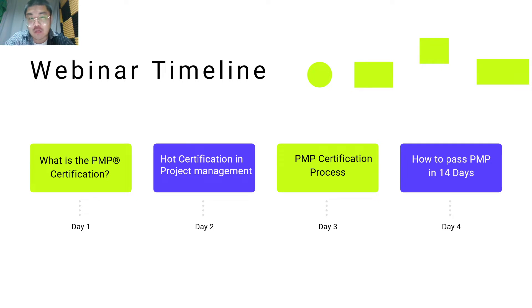Let me ask you a question. Are you starting out on your journey to the PMP exam and don't know where to begin? Why should you join our webinar to figure out? We have a four-day course for Spilto Learning Register learners. The topics cover what is the PMP certification, hot certification in project management, PMP certification process, and how to pass PMP in 14 days.